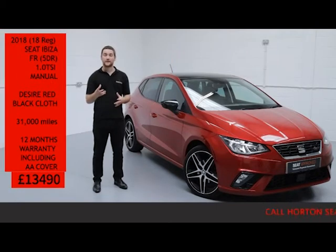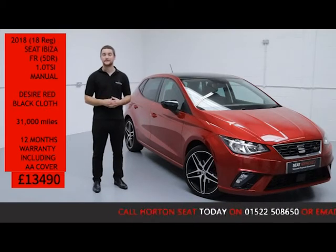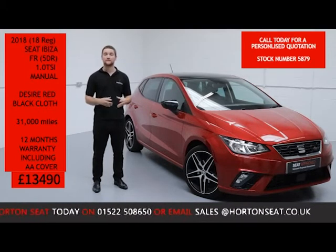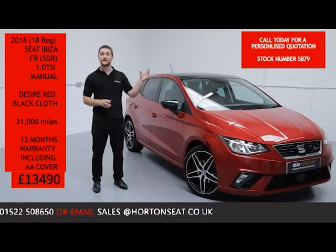On top of all that, you can have absolute confidence in your purchase and buy your new Seat from one of the most established Seat dealerships in the UK today. If you've got any questions or would like a more in-depth video presentation of the Ibiza FR, or even a personalised quote, all you need to do is give us a quick call on the number below and quote the vehicle stock number.